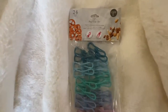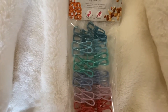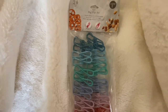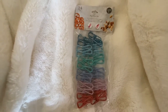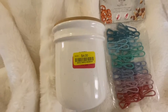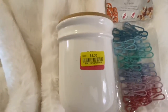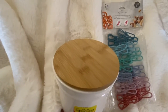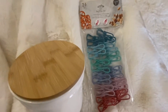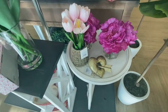I picked up these bag clips — I think these were from TJ Maxx, no they were from Home Goods. I love the colors except for the red at the bottom, but the rest of the pack is great. It's just to store your chips and pretzels and all that good stuff. I'm gonna put them in this container.